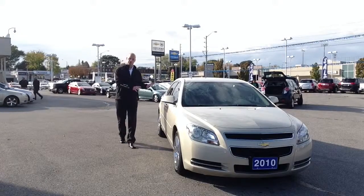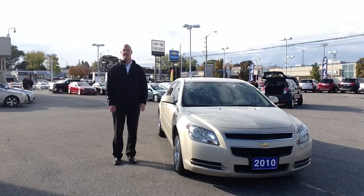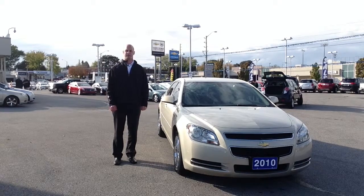For more information on this Chevrolet Malibu, email sales at ontariomotorsales.com or call toll-free at 877-710-CHEV.